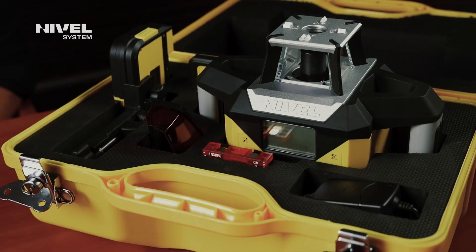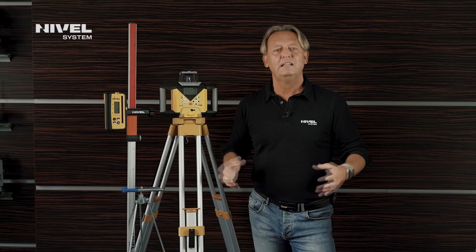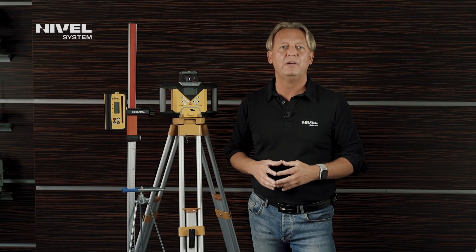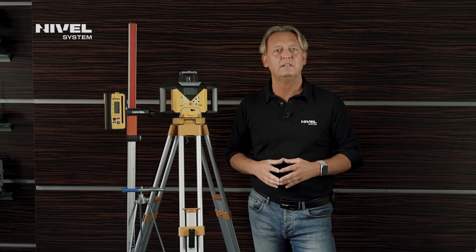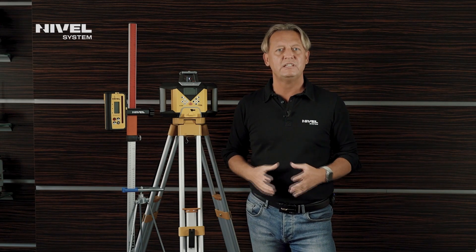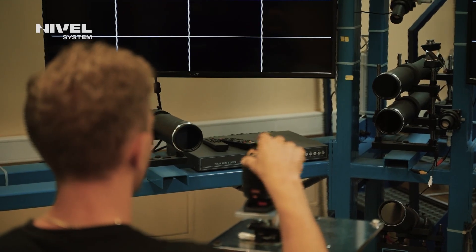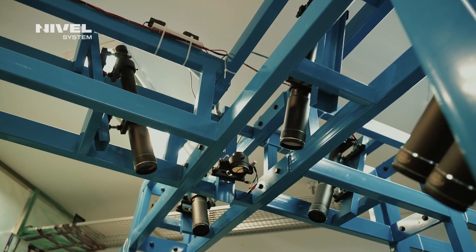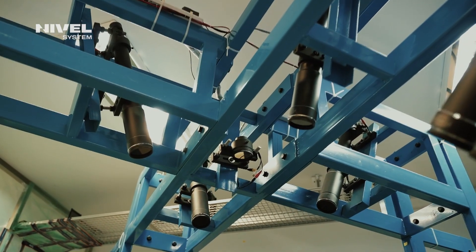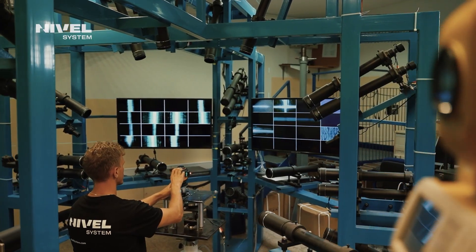The equipment is delivered in a carrying case which protects it during transport. Nivel System lasers are covered with maintenance support both during the guarantee period and after its expiry. We run our own authorized service center that provides access to spare parts. We have our own equipment including specialist tools, among them Optimus Prime 3D, a specialist collimator for calibration of construction lasers. All these features enable us to solve any maintenance issues quickly and effectively.